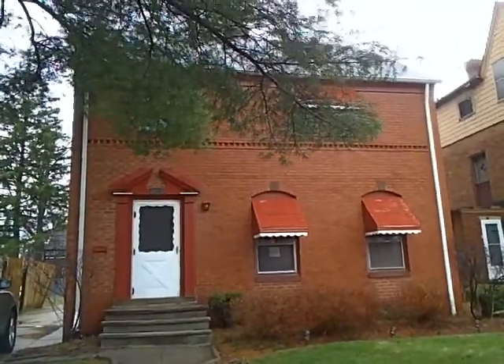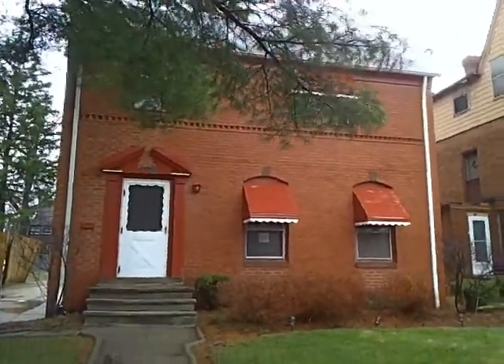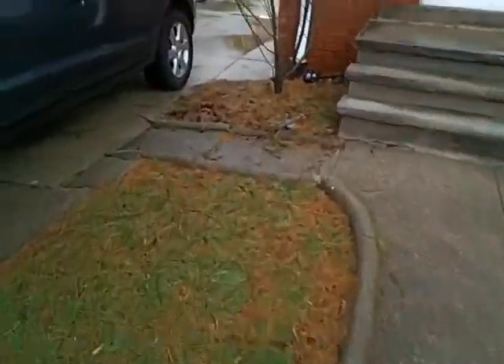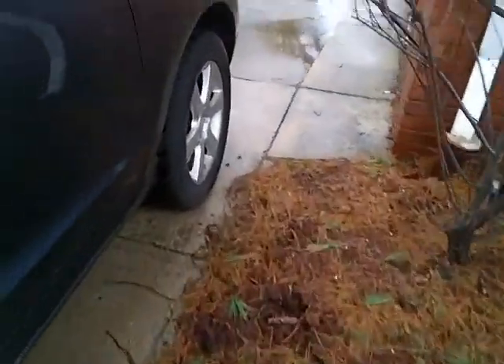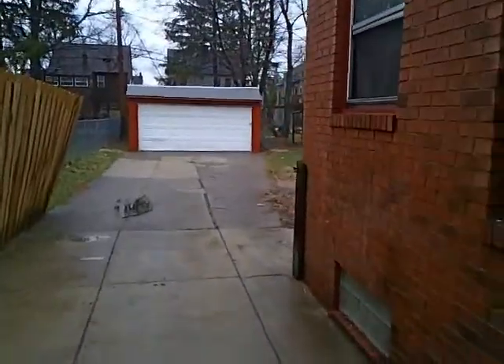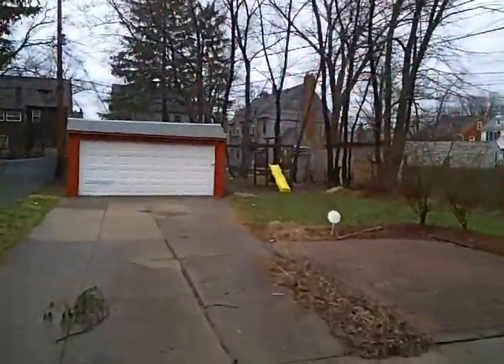Hi, this is Brett. This is 3629 Telomar, this is the house we're doing. We picked this one up for $35,000. It's all brick, it's very nice. See the backyard is nice and big.